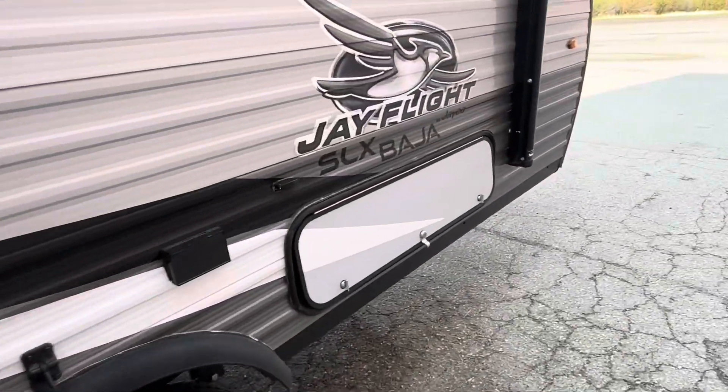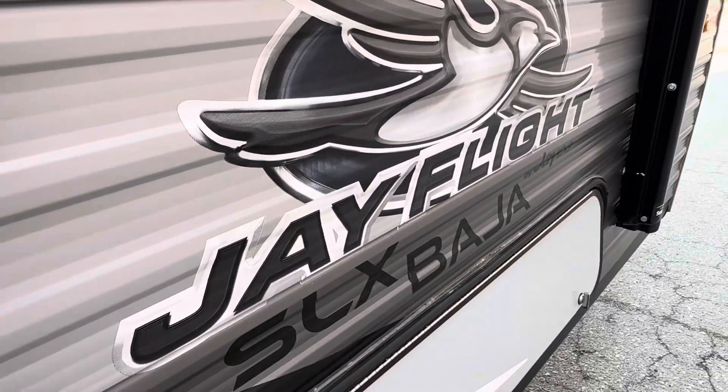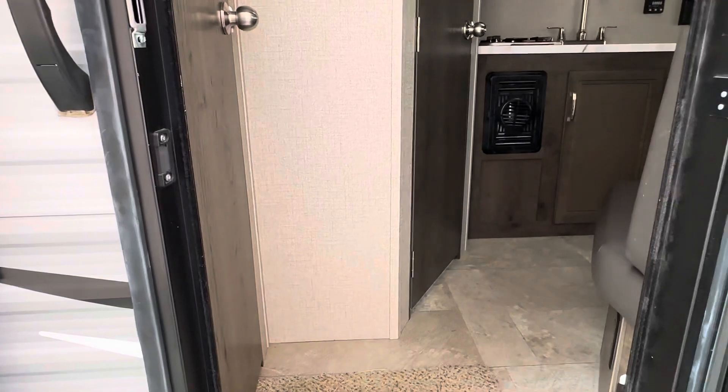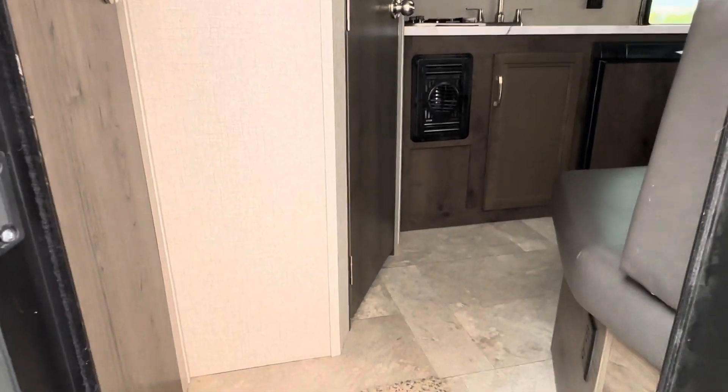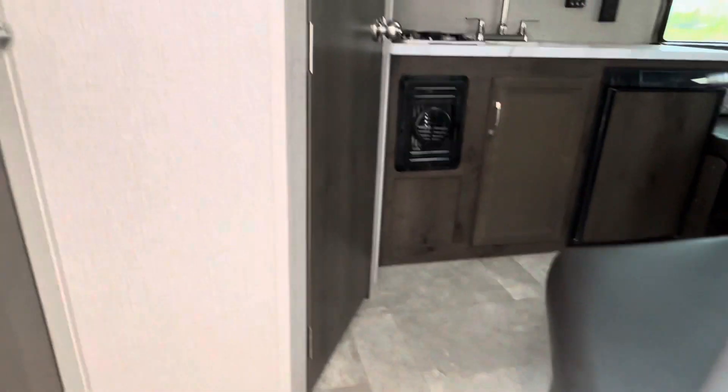We'll take a look inside. Another feature of this trailer is that it's just over 2,600 pounds, so it's easy to tow. The maximum capacity is just over 500 pounds for storage, so even if it's fully loaded, it weighs just over 3,000 pounds.